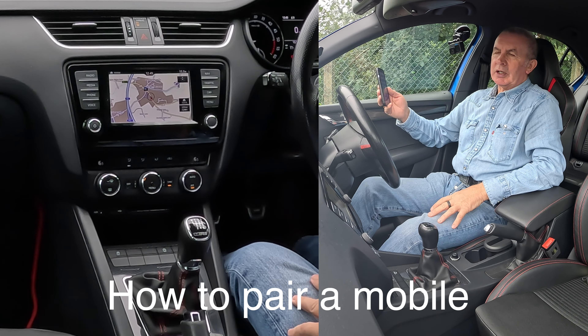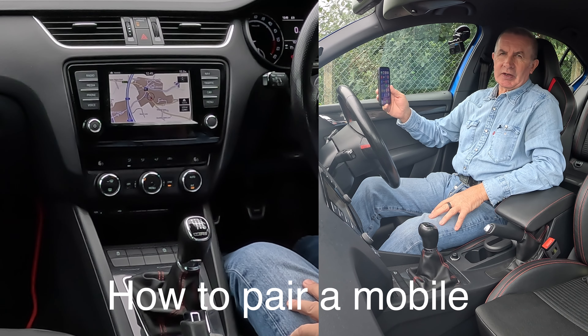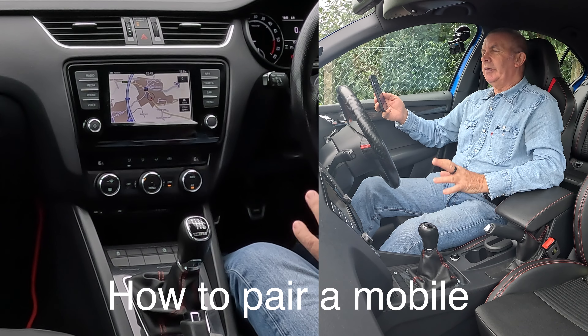I'll just show you how to pair a mobile to the Bluetooth audio system in this 2017 Skoda Octavia.